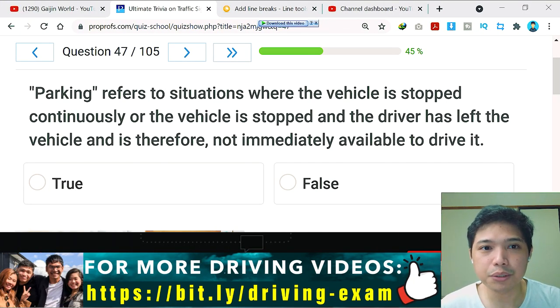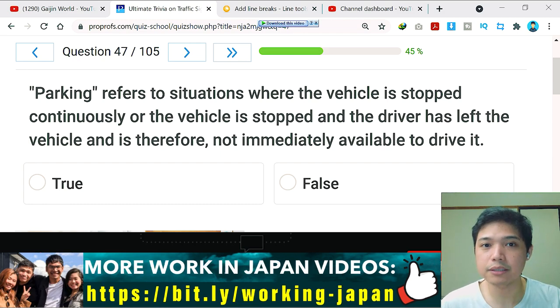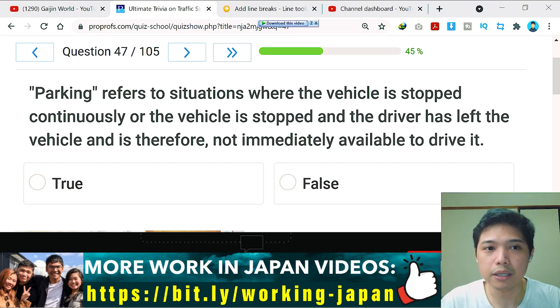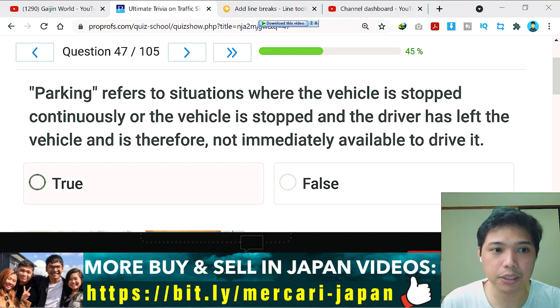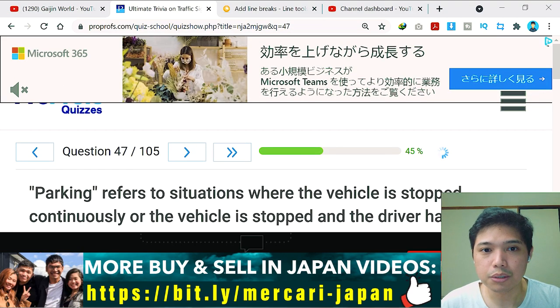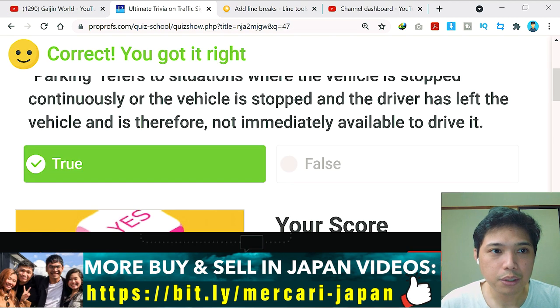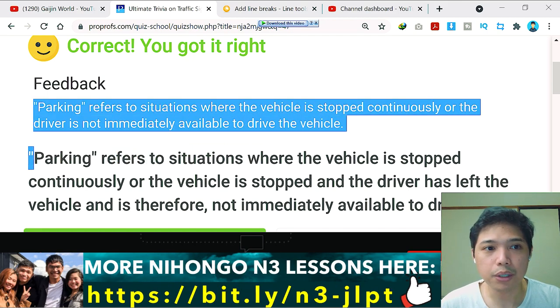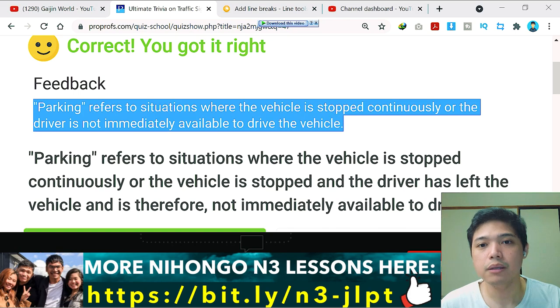Question number 47: parking refers to situations where the vehicle is stopped continuously or the driver has left the vehicle and is not immediately available to drive it. Remember, more than five minutes of a car stopped on a street is considered parking. I think this is true — and yes, it's correct. Parking refers to situations where the vehicle is stopped continuously or the driver is not immediately available.